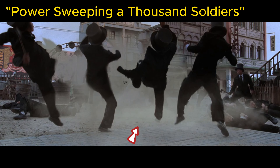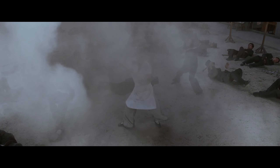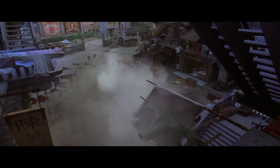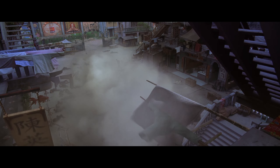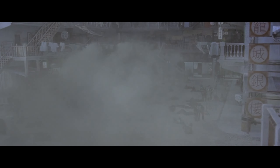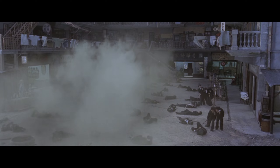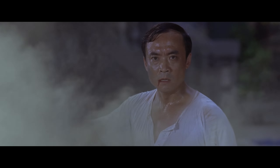Power Sweeping a Thousand Soldiers. Whether it's the agility displayed in the 12-Road Tantui, the strength and power of Iron Wire Fist, or the sweeping force exhibited by Wulang Bagwa staff, the satisfaction derived from watching these techniques is truly remarkable, regardless of the perspective. Thank you very much, and welcome everyone to continue watching this even more exciting content.